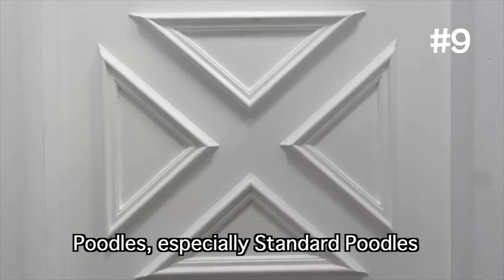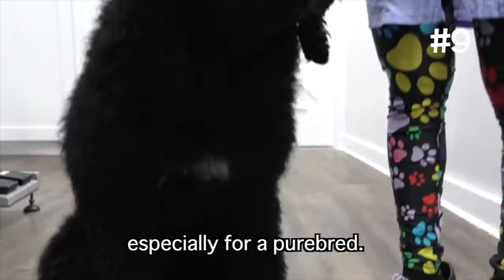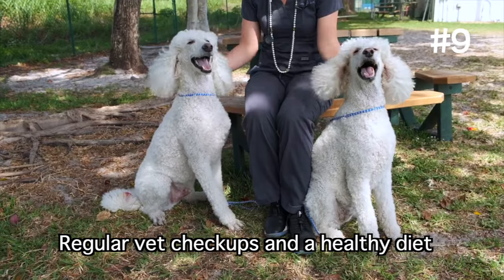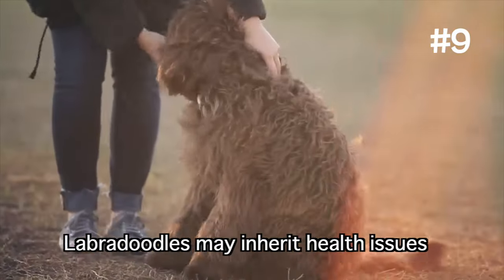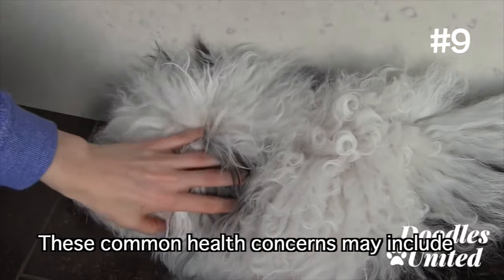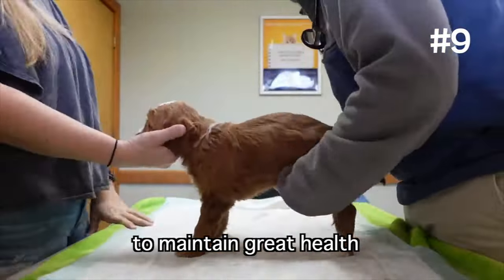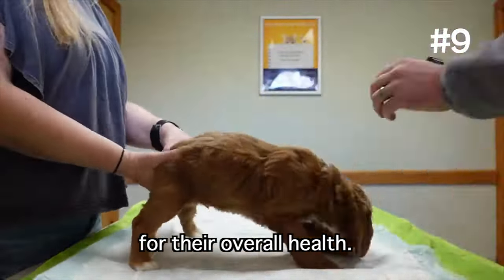Health issues: Poodles, especially standard poodles, are generally very healthy dogs, especially for a purebred. However, they may be prone to genetic conditions such as hip dysplasia, skin conditions, and progressive retinal atrophy. Regular vet checkups and a healthy diet will be essential to managing their well-being. Labradoodles may inherit health issues from both the Labrador or Poodle parent. These common health concerns may include hip dysplasia and ear infections due to their floppy ears. Regular exercise, preventative care, and consistent grooming will be crucial for their overall health.